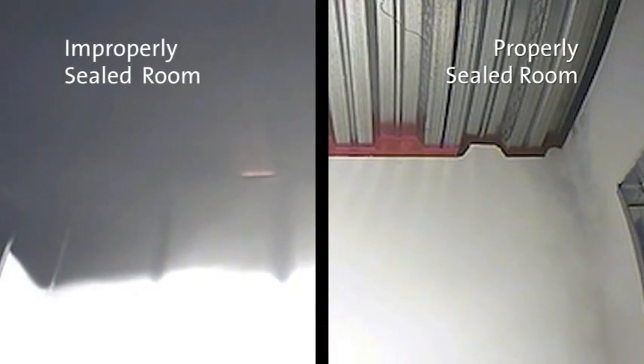Conversely, the tested, listed, code-compliant joint seals are able to contain the combustion and protect the adjacent space. In this situation, safe egress would be possible.